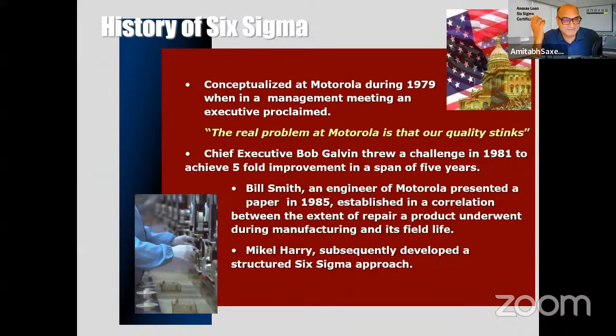You can become a skilled person who can improve any process in any industry — that's the best part of being a Lean Six Sigma Green Belt and Black Belt. It started in 1979 when Bob Galvin, CEO of Motorola, committed to improving everything by five times. He invited suggestions, and Bill Smith and Michael Harry, engineers doing improvement projects, came forward with solutions.